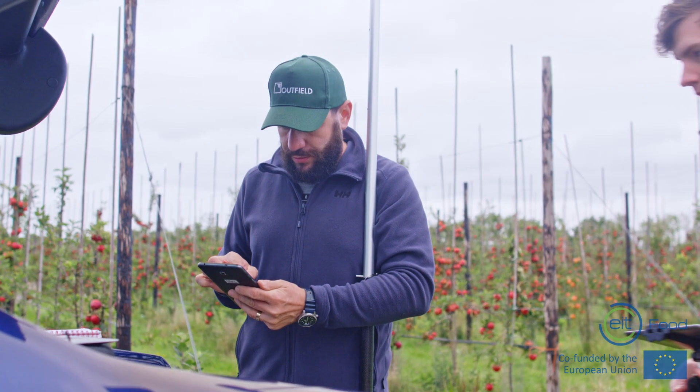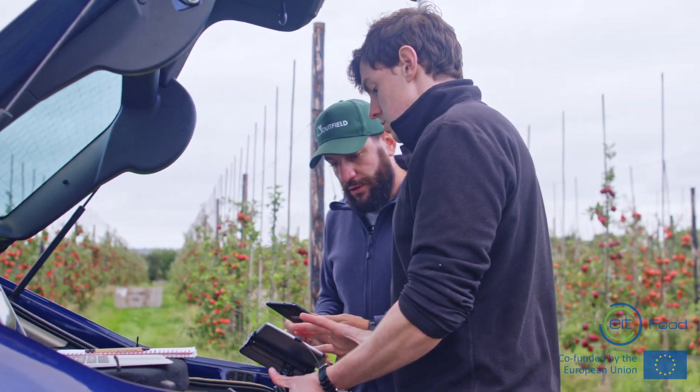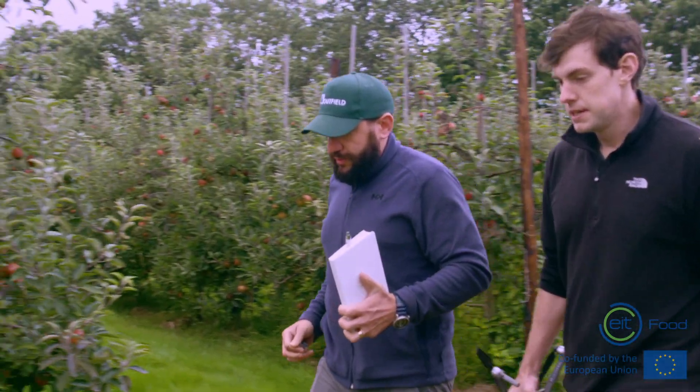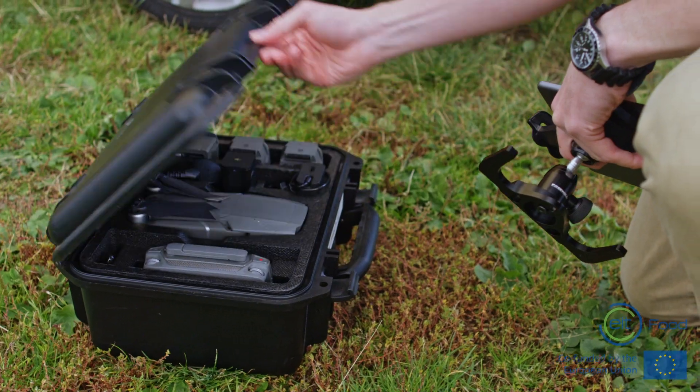Technology plays a huge role in Outfield. We have a web app which is built using React, using a lot of cloud computing. We use a lot of machine learning technology. We do a lot of computer vision, extracting features from imagery. We do a lot of testing of the system to make sure the data is presentable to farmers and helps them to make decisions.